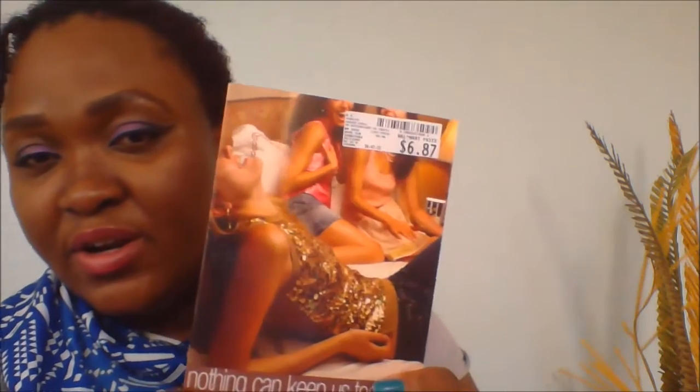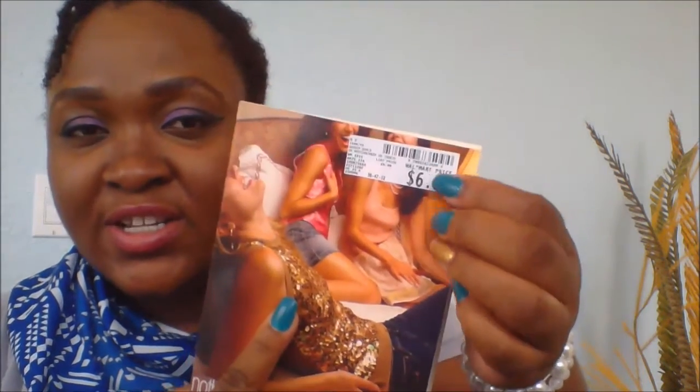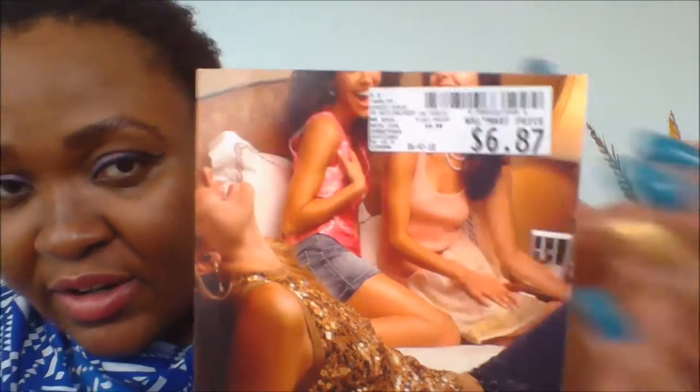And then the final thing I got was this book for my daughter — Gossip Girl. If you've ever seen the series, it looks like that. And it's original. It was at Walmart for $6.87 — you can see it right here. The Walmart sticker is right on there. And the back looks like that.